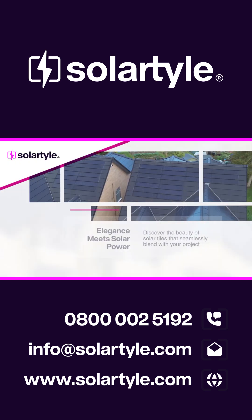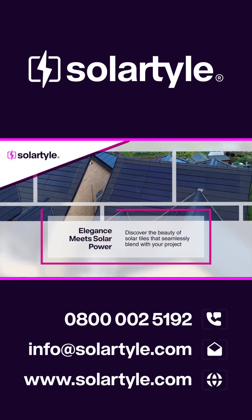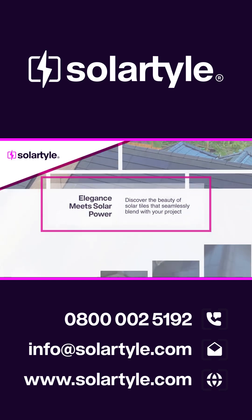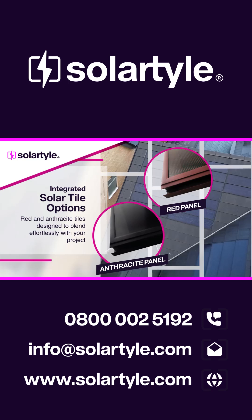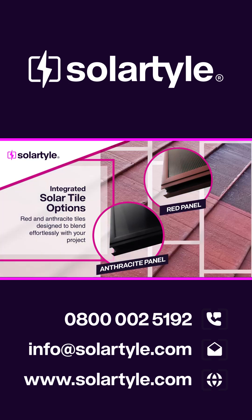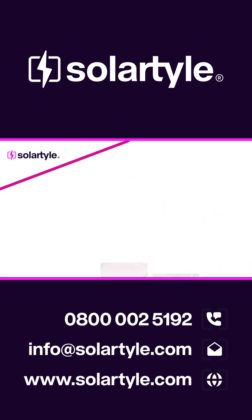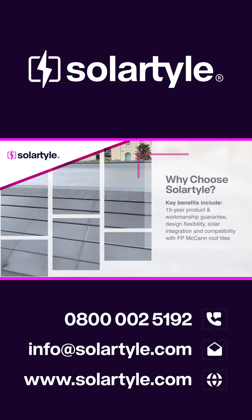Welcome to Solar Tile. Our solar tiles redefine elegance, providing clean energy without compromising your project's beauty. Solar Tile offers both red and anthracite solar tiles that integrate perfectly with a range of FP McCann roofing tiles, enhancing your project's aesthetic while generating renewable energy.